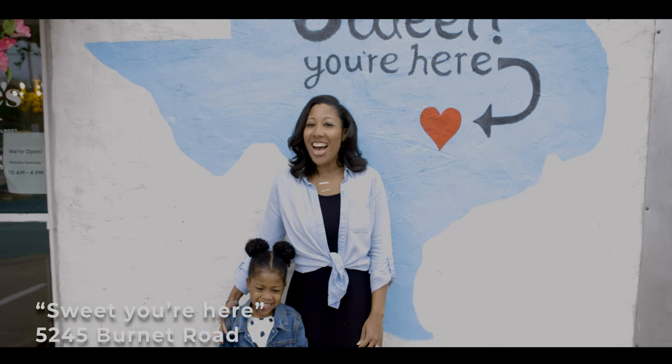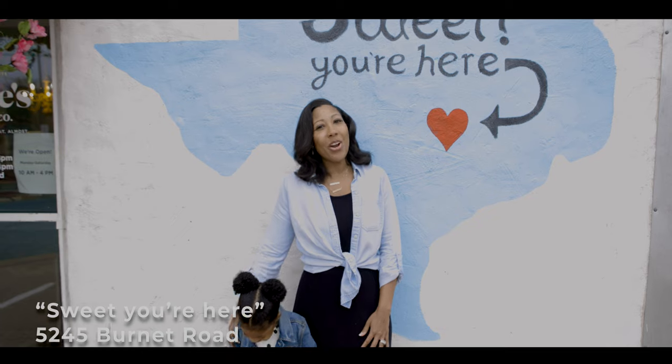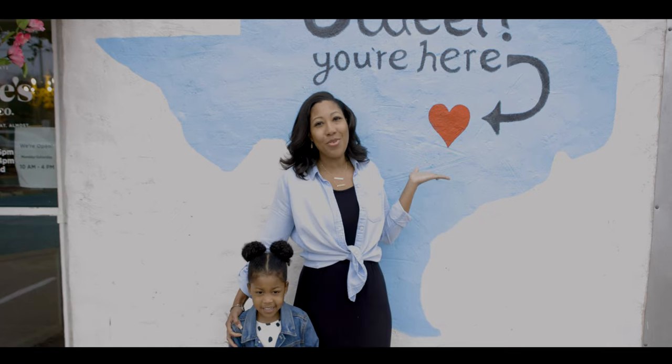We've made it to the last mural. We're here at Kelly's Bakery where the Sweet You're Here mural can be found.